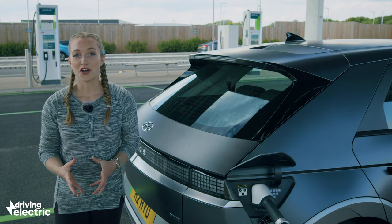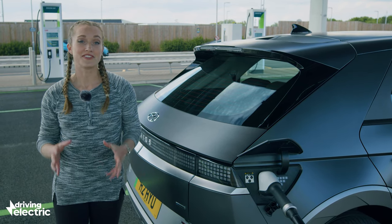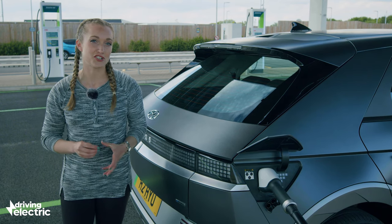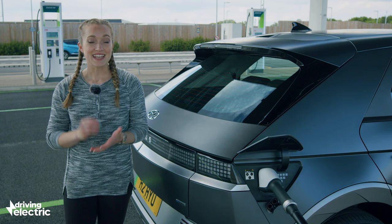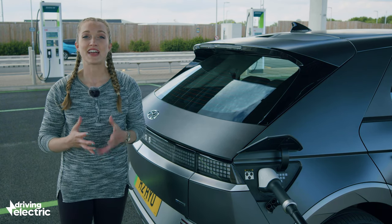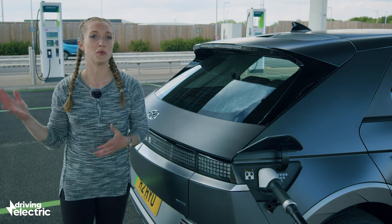If you aren't able to charge at home, or you're taking on a journey longer than your EV is capable of, then there's a growing network of public chargers to rely on. There are destination chargers at places like shopping centres, which could deliver anything from seven kilowatts upwards.